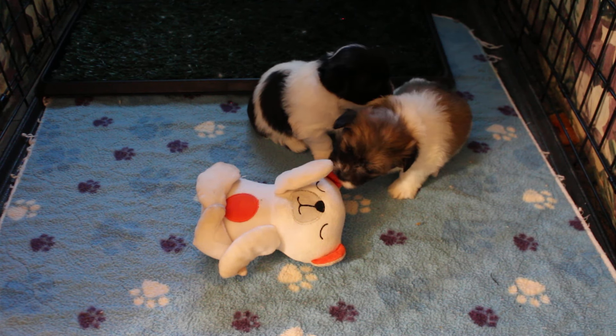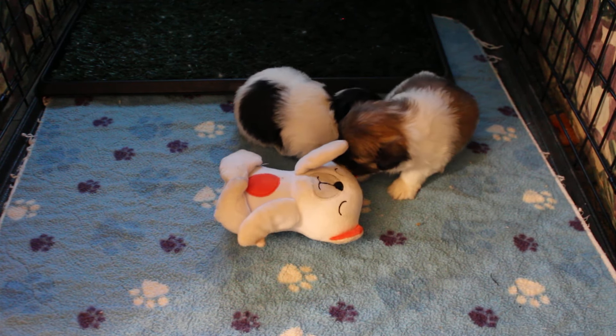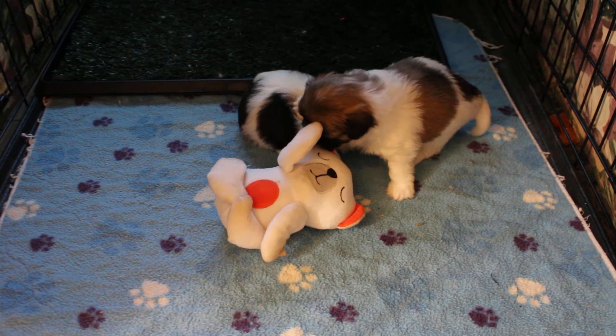Pansy said, let's take a nap, sissy. But Penny's like, no way, I'm going to play a little.